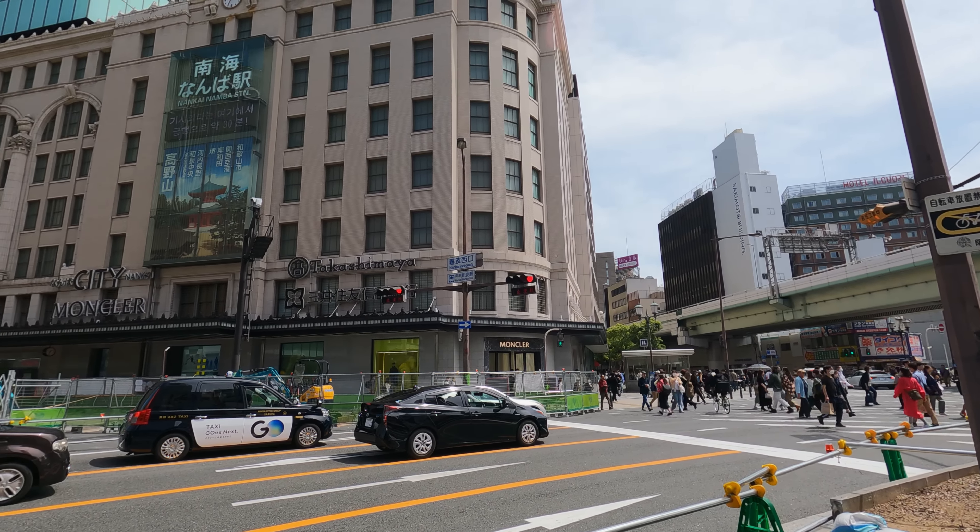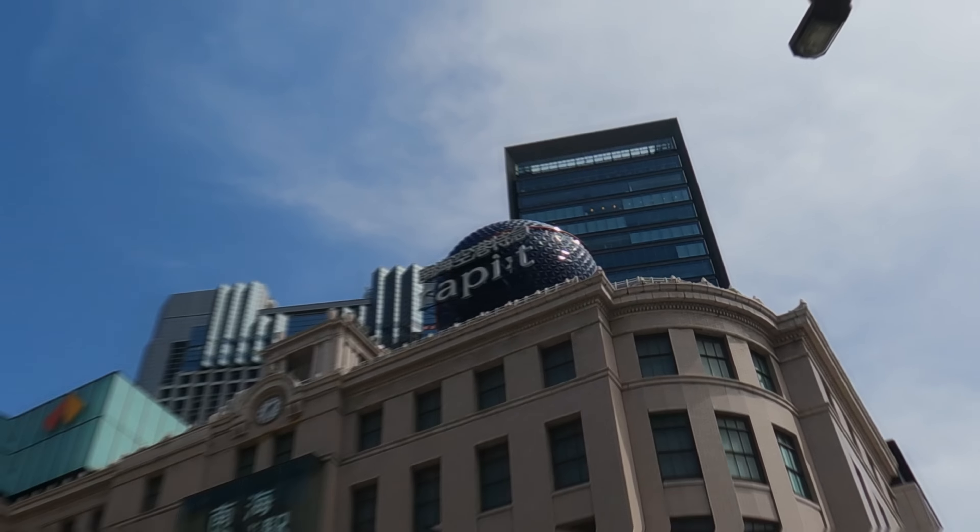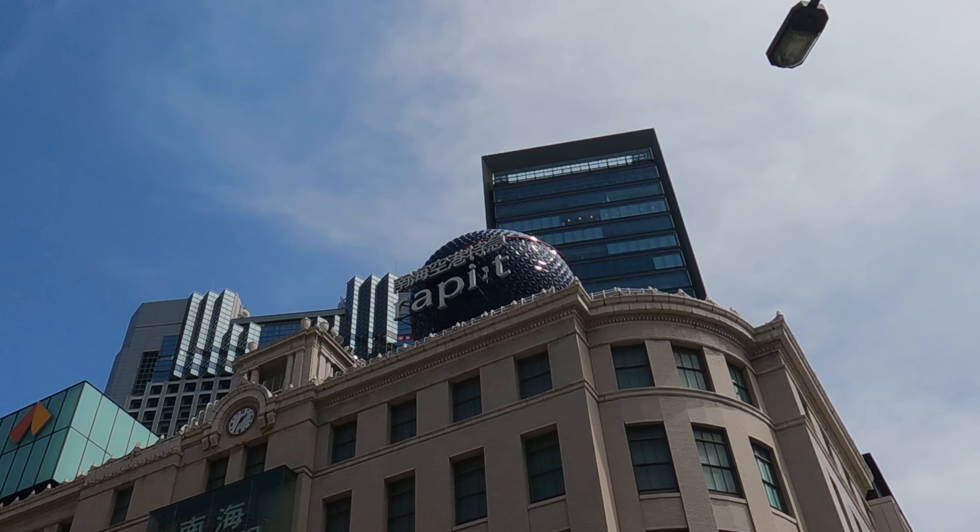Our train to the airport today departs from the Nankai Electric Railway's terminus in Osaka, easily spotted by the Rapid Globe logo on the roof. This is Namba Station, a name shared by four separate stations in Osaka. This particular one is served by Nankai Electric Railway, a private operator running south from the city into the Nankaido region.